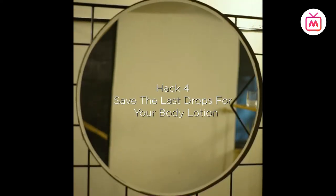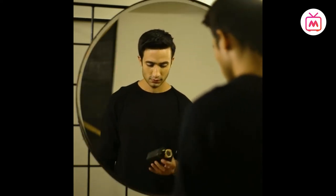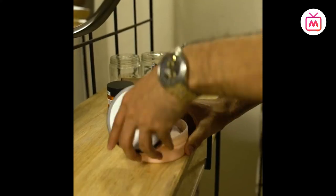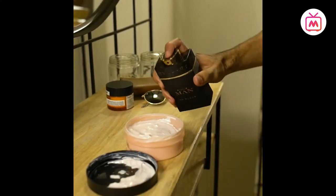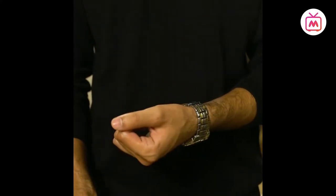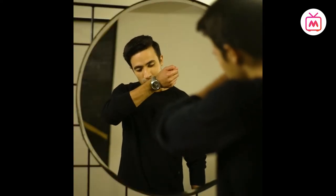Hack four: save the last drops for your body lotion. When you're nearing the bottom of your favorite perfume, don't dilute it with water. Instead, pour the rest of it into a body lotion or moisturizer, so until you're able to replace it, you can dab that on your pulse points and you're good to go.